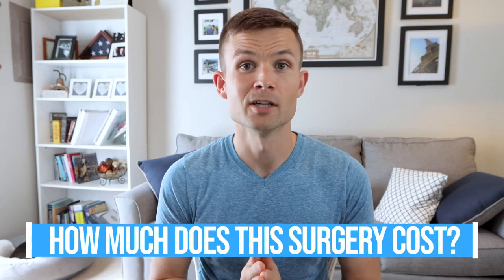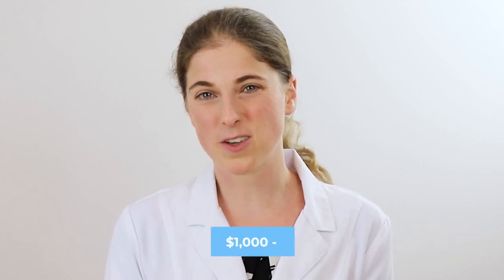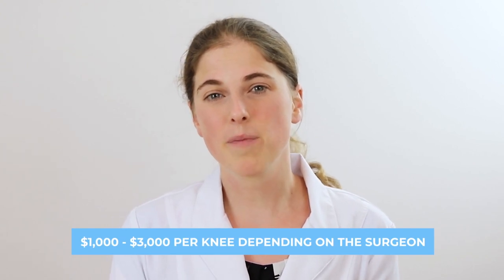I know this is completely dependent on where you're at and different geographical areas affect price, but could you give us a ballpark for what patella luxation surgery actually costs? This procedure can cost anywhere from one thousand to three thousand dollars per knee, depending on the surgeon. You're going to pay more at a veterinary surgeon specialist, but specialists are often much more experienced at doing this type of procedure.